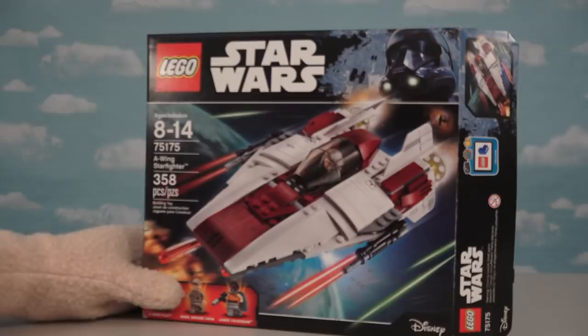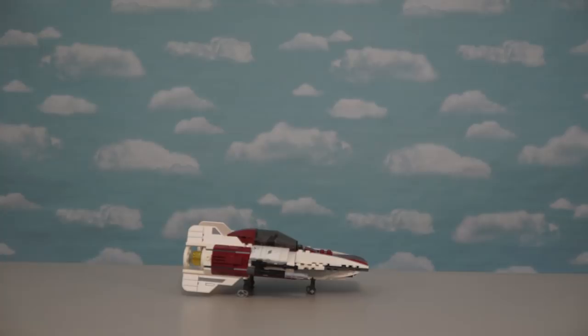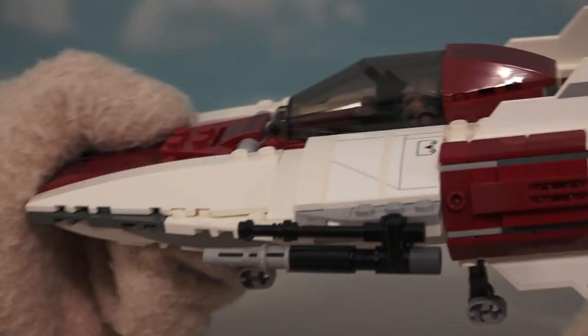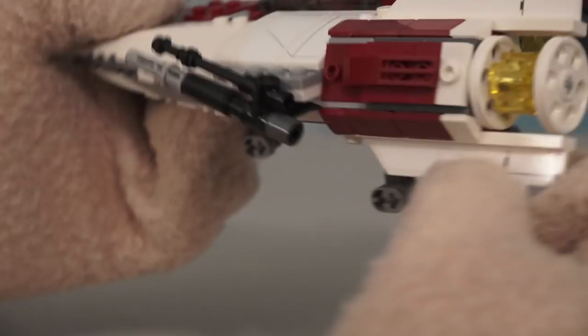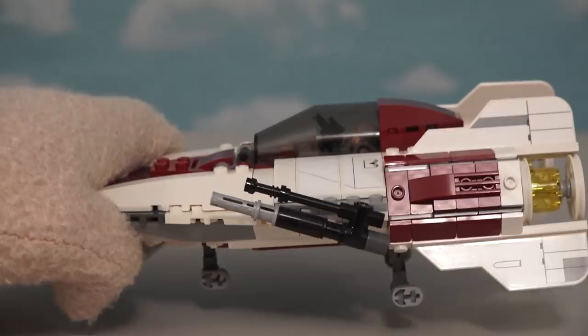Alright, check it out — the super cool A-Wing! This comes in 358 pieces that you have to put together, and once you do, voila! We have the super cool A-Wing. Just look at that sleek design. We've got guns on the side that actually move, cool things in the back that move, and underneath the vehicle, little stands that go up and down. You can just stand it like that, or put them up and fly this vehicle away.